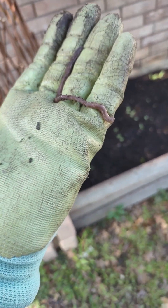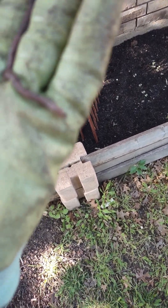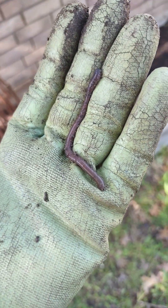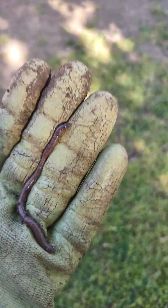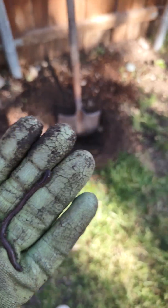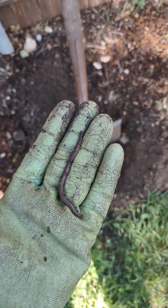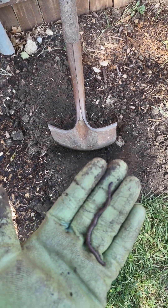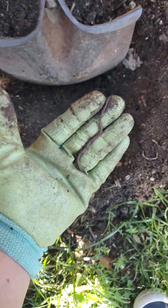I wasn't planning on making a video today, but then I was digging a hole and this long earthworm — it's shrunk up right now because I'm carrying it. I just wanted to show you the earthworm. They're in here but I just haven't seen one in a while. When I started digging the hole, a big earthworm came out the side — it was so long, coming out of this little hole right here.